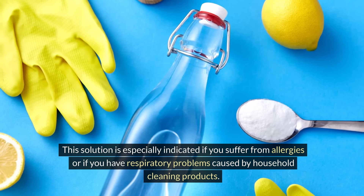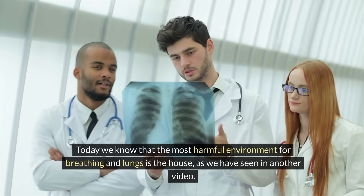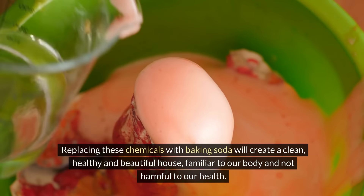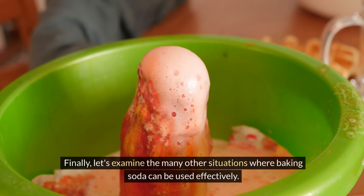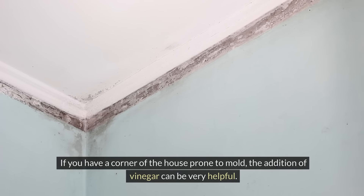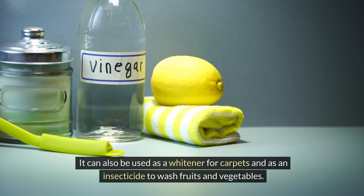This solution is especially indicated if you suffer from allergies or respiratory problems caused by household cleaning products. Today we know that the most harmful environment for breathing and lungs is the house. Replacing these chemicals with baking soda will create a clean, healthy and beautiful house, familiar to our body and not harmful to our health. Baking soda can also be used to whiten laundry, fight mould – adding vinegar can be very helpful for mould-prone corners – and as a whitener for carpets, insecticide, and to wash fruits and vegetables. Washing produce with baking soda is the most effective way to remove chemicals normally used in agriculture.